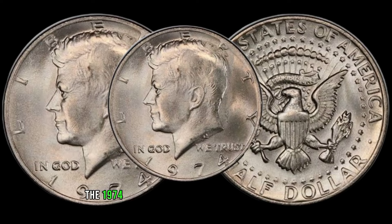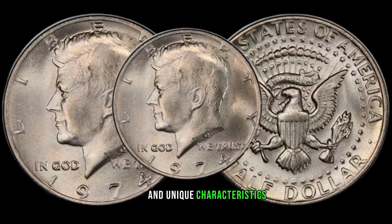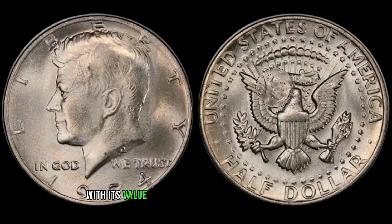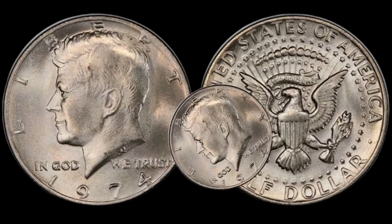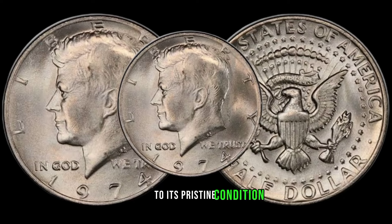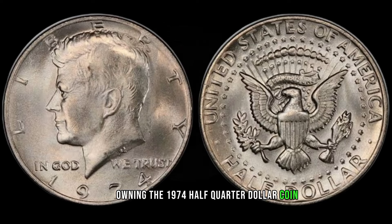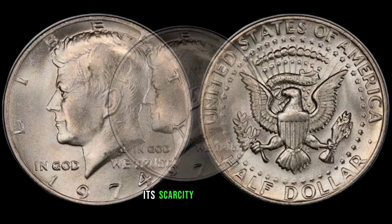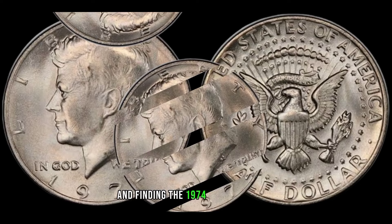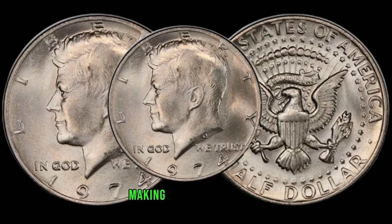The 1974 half-quarter dollar coin holds a special place in numismatic history due to its rarity and unique characteristics. Minted for a brief period, this coin has become a prized possession for collectors, with its value far surpassing its original denomination. From its intricate design to its pristine condition, each aspect contributes to its allure and worth. Owning it is like holding a piece of history in your hands. Its value continues to appreciate, making it a wise investment choice.